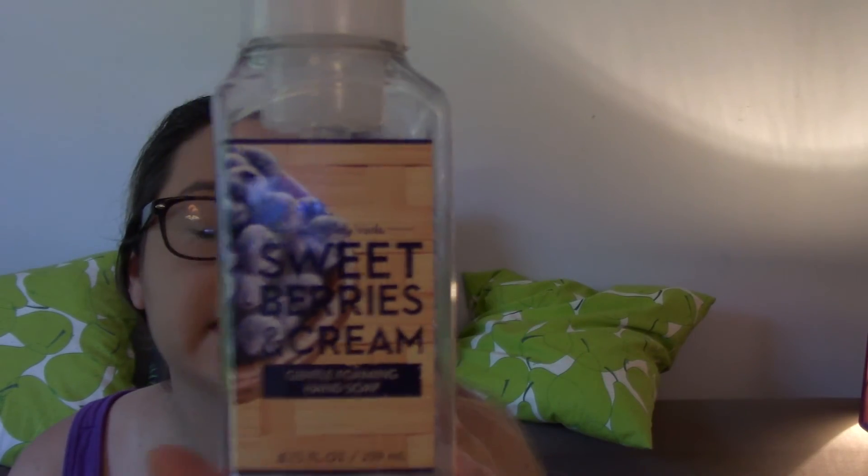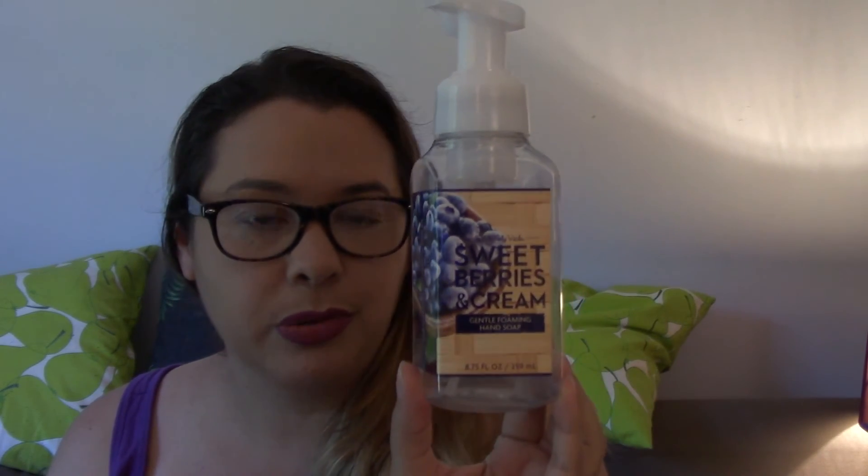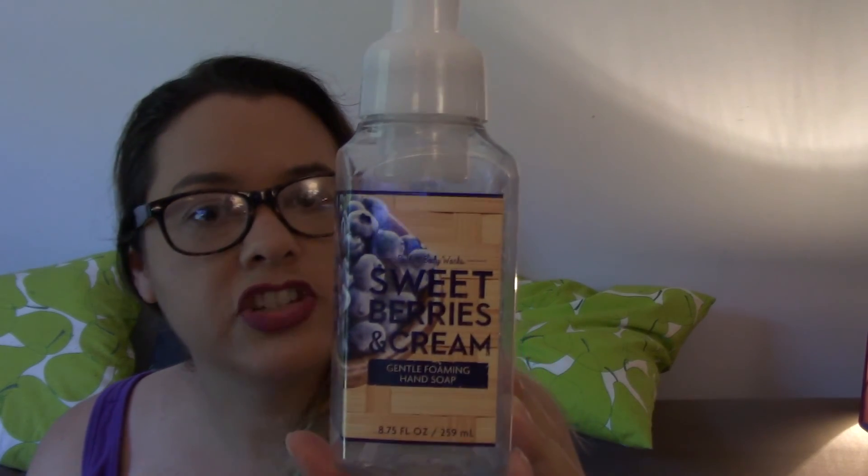I finished two different body soaps from Bath and Body Works. I finished Sweet Berries and Cream, which I picked up during the semi-annual sale. The packaging shows a bowl of blueberries so you'd think blueberries, but no — the actual scent notes are fresh raspberries, tart cranberry, and warm pie. I don't really understand the packaging, but it was a nice soap for the summer. Berries, you can't go wrong.